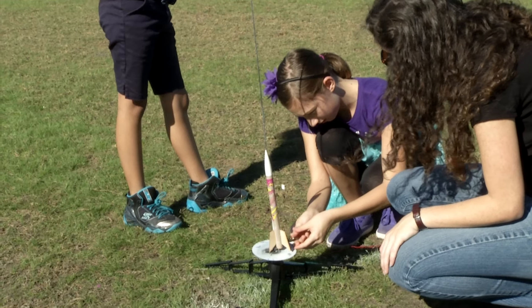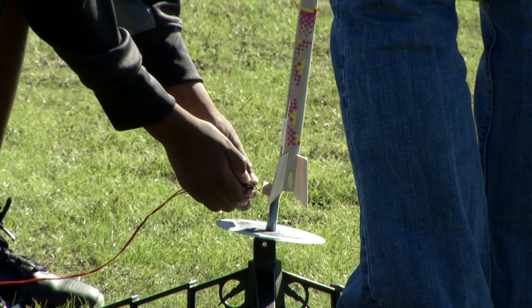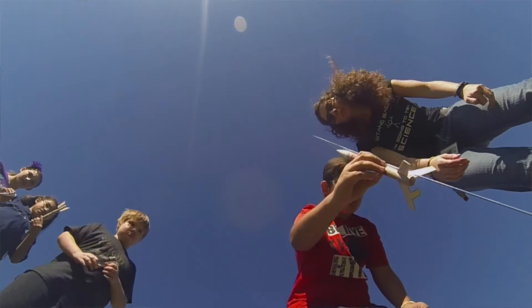We're here at Rocket Day and we're launching all rockets that we made at Science Lab in Durrance Elementary. We're going to a simulator and learning how to fly airplanes, and then we're going to the library to see how computer technology works.